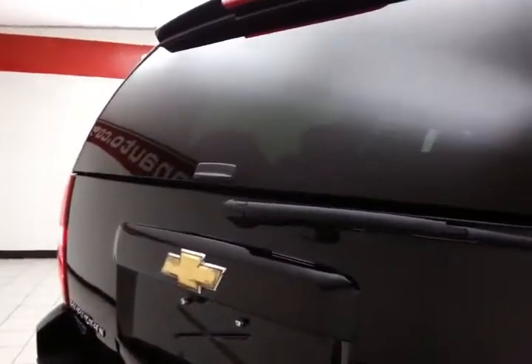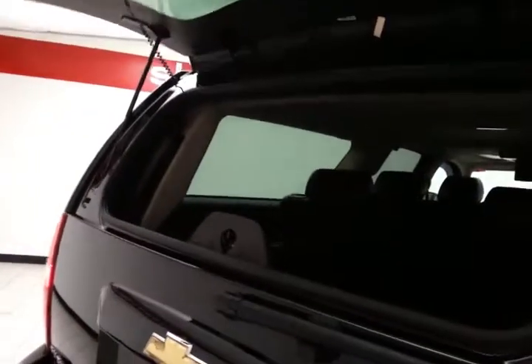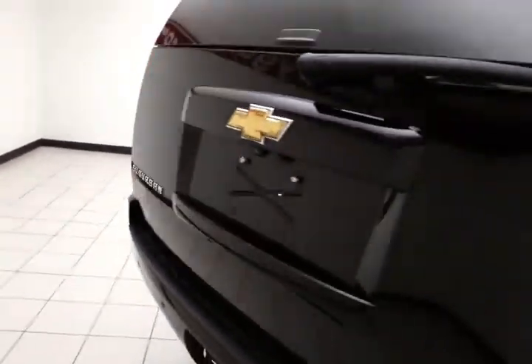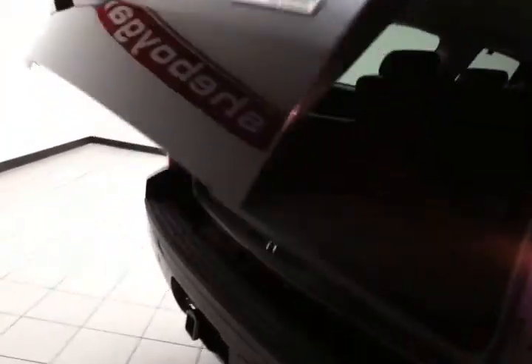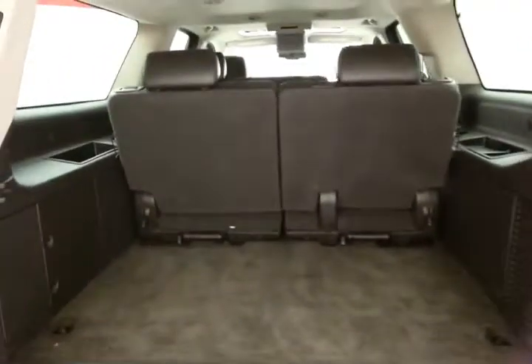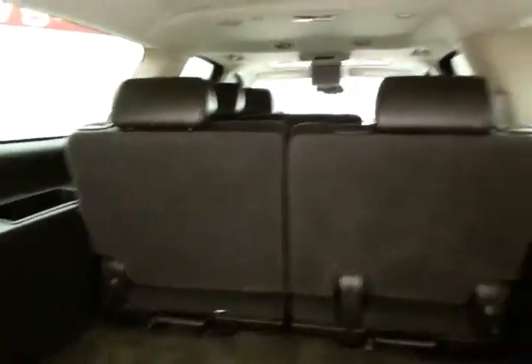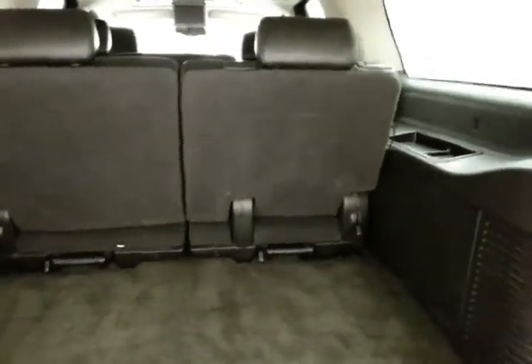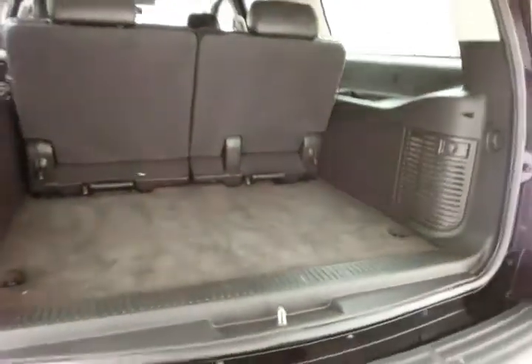A heavy duty trailering package is included. You can open just the glass to drop smaller items in, and there's a power lift gate for convenience. There's lots of storage space behind the third row. The 50/50 split seat folds flat, tumbles forward and locks into place so as not to fall back on any cargo, and seats are also completely removable.